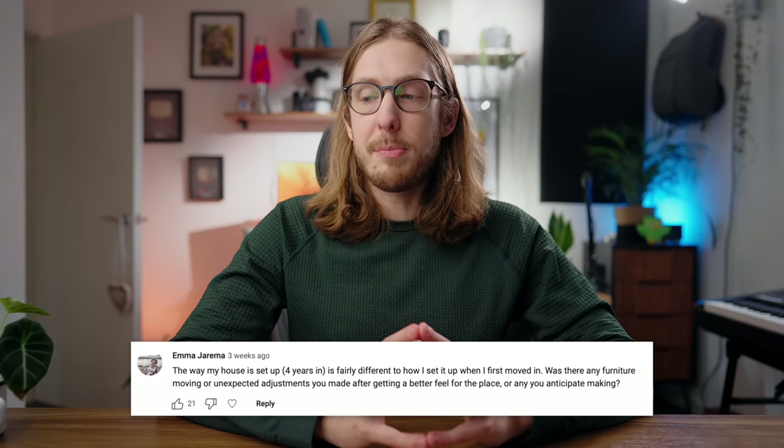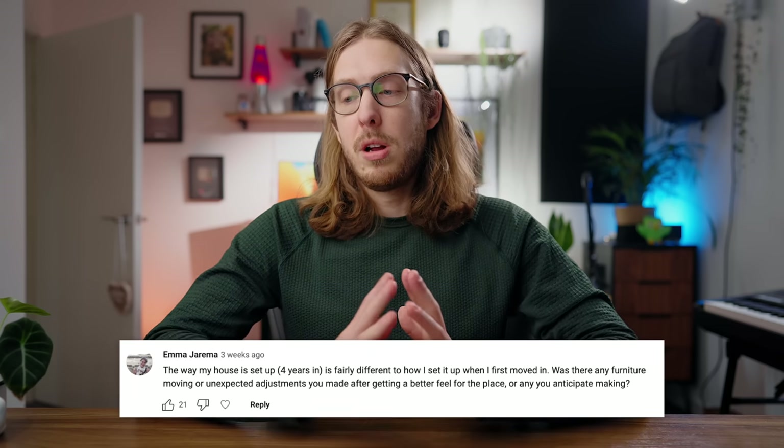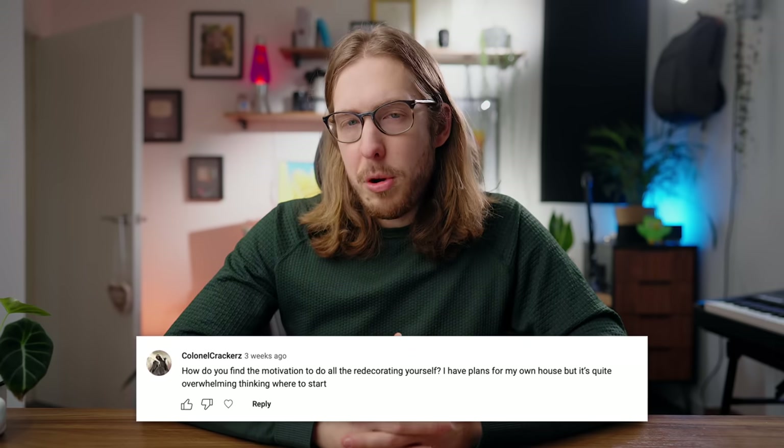First question: was there any furniture moving or unexpected adjustments after getting a better feel for the place? Kind of yes. If you've noticed, I've filmed in this room pretty exclusively for my YouTube channel. At one point I had a five-shelving system in the corner — I liked it, nice lights, that YouTuber style — but for what I really wanted, which was storage, it took up a lot of space and made desk shots difficult. So I sold that shelving on the marketplace.